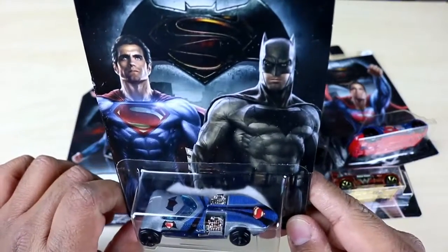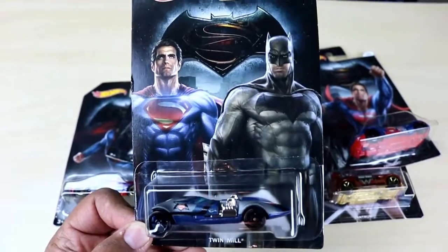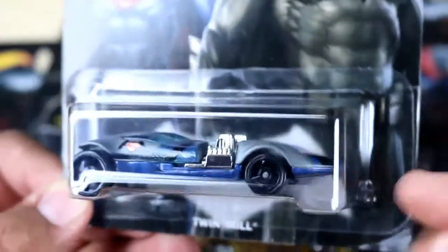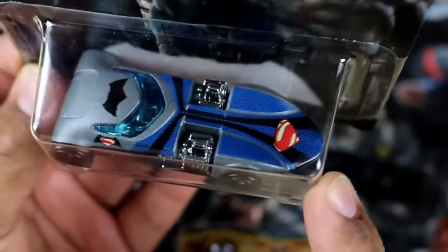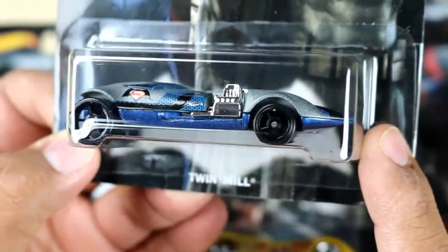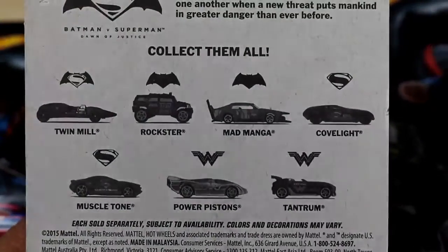The first car is the Twin Mill. It has Superman and Batman around the cover — take a look at those details right there. It's a Twin Mill by Hot Wheels and this one's really cool. It's got the Batman-Superman logo on the front, on the side, and on top of the vehicle. Superman and then Batman — sweet. This is a really cool car, you guys.